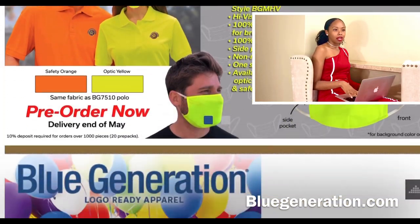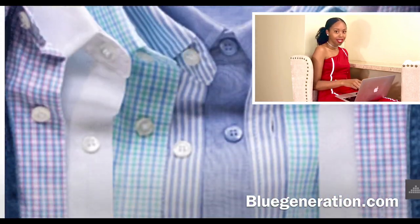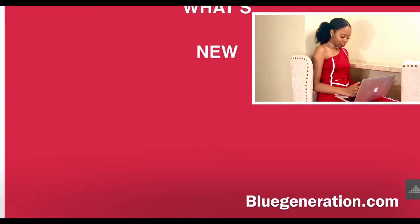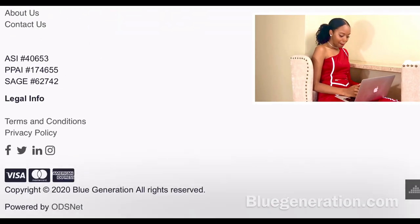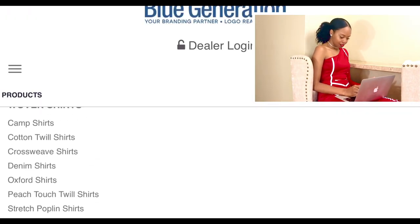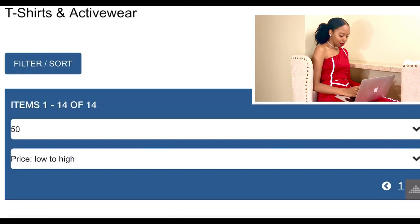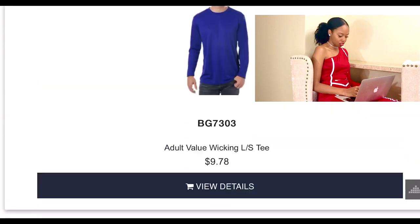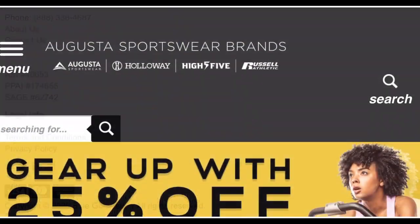For those of you looking for products in an array of colors when it comes to t-shirts and hoodies, Blue Generation is your go-to because they have like every color you can think of. They carry the basics — polos, woven shirts, t-shirts, jackets, and more.